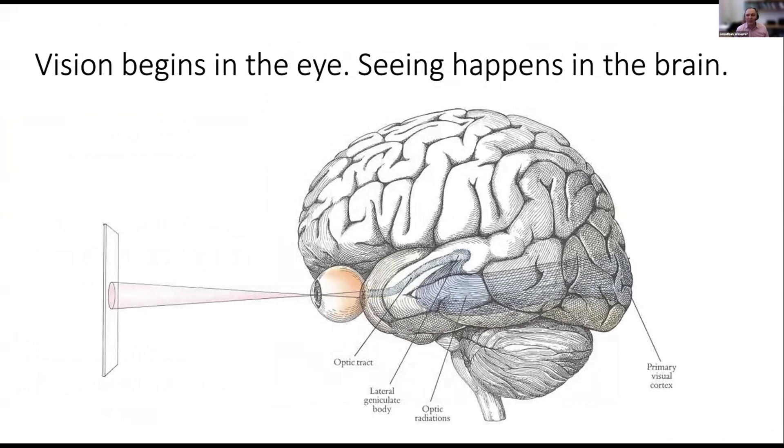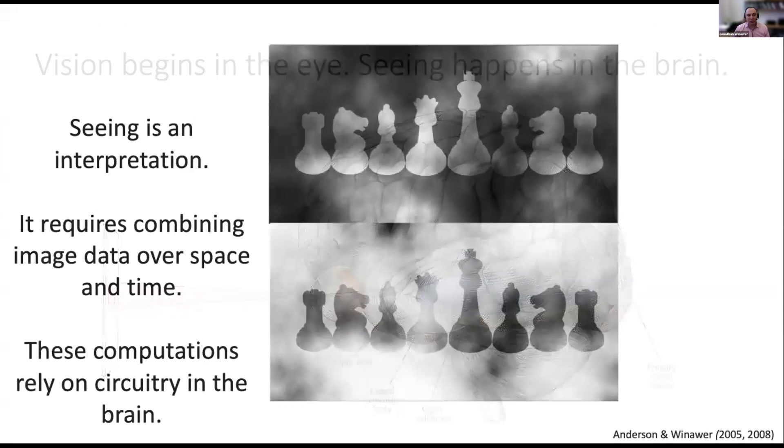A lot of what we see — our experience of the visual world — depends on activity in the brain. And as such, we study the brain.